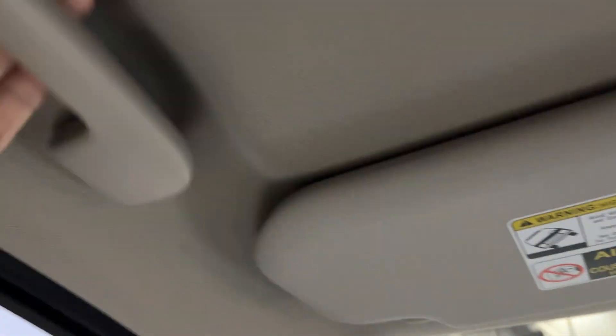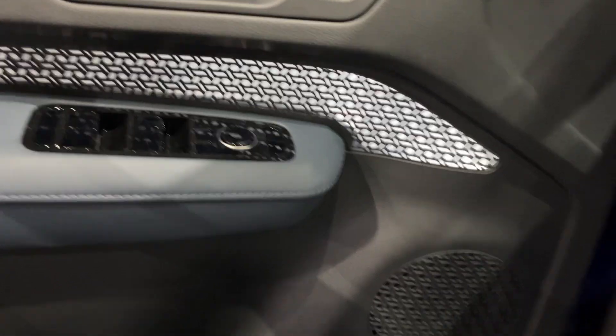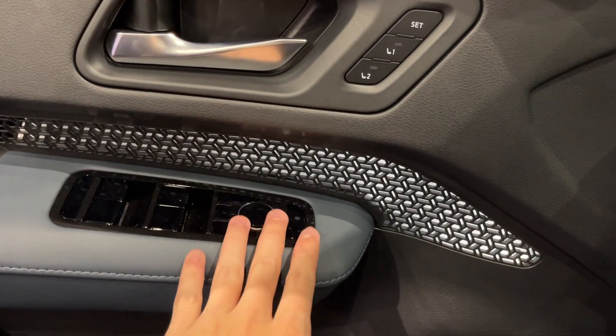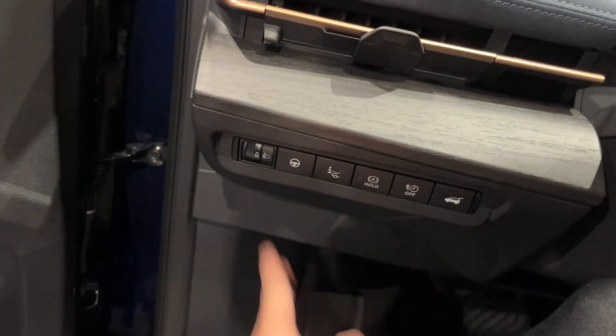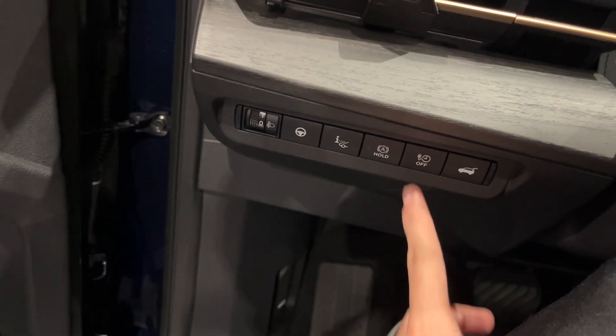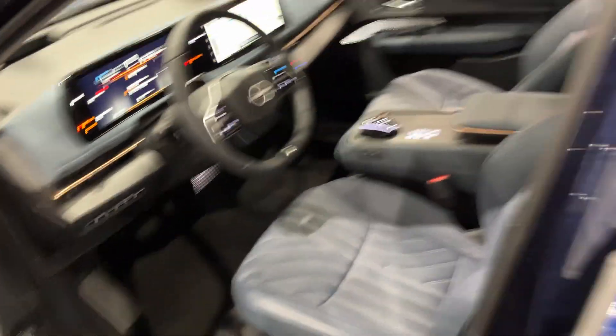This is actually quite nice. You also have illumination, driver's seat memory settings one and two, Bose audio system, power windows, locks and mirrors, storage with bottle holder, headlight adjustments, steering eye sense, auto hold, and charging time display, as well as a power tailgate.